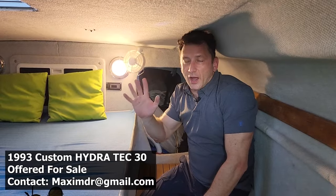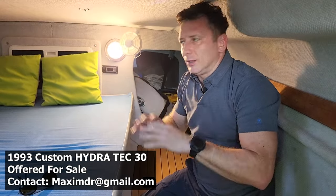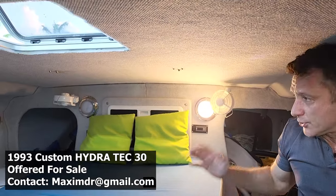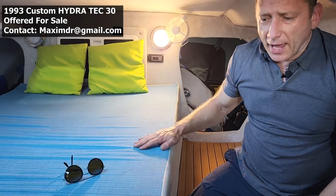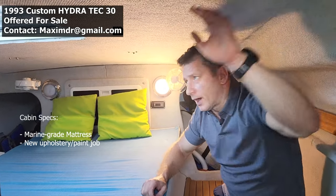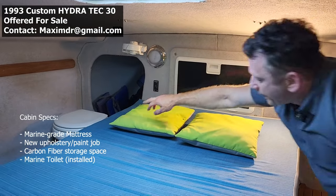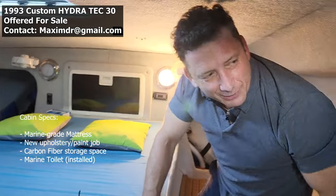Now let's take a look inside the cabin and the list of upgrades. When I got this boat the cabin was a disaster — everything was looking really bad, just a little bunk. I wanted to create something that could allow you to stay overnight, comfortably sleeping a couple of people, and I think we achieved that. We created a marine grade mattress right here in the middle — brand new. The entire upholstery was changed throughout the boat. I installed a carbon fiber cover here with some storage space, and I installed a marine toilet right here so you can have a relatively normal experience.